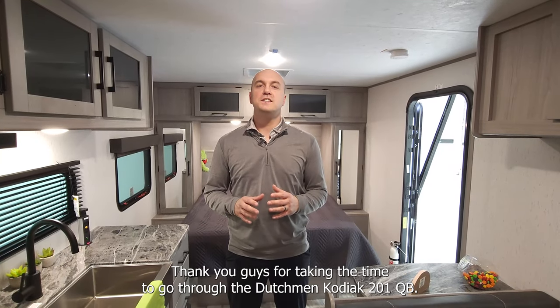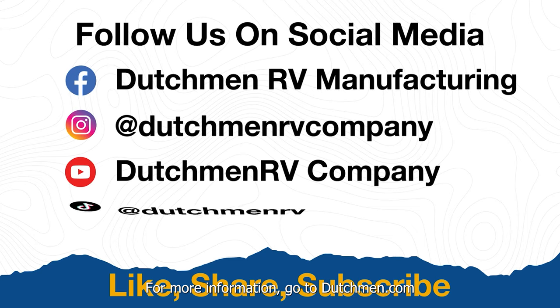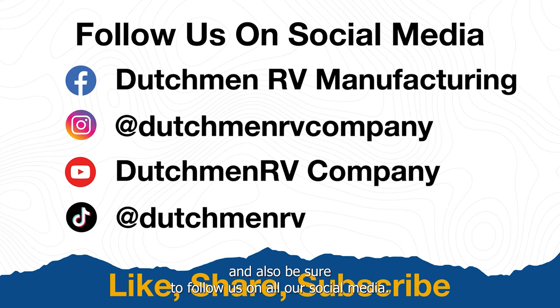Thank you guys for taking the time to go through the Dutchman Kodiak 201QB. For more information, go to Dutchman.com and also be sure to follow us on all our social media.